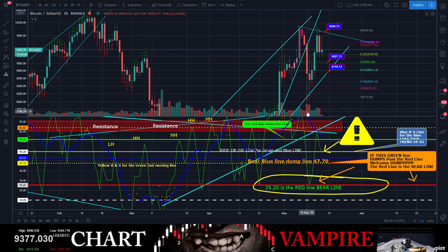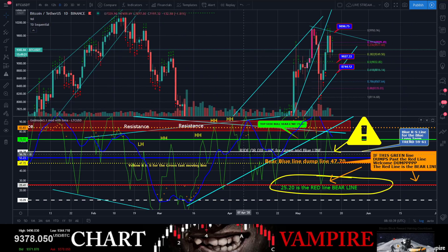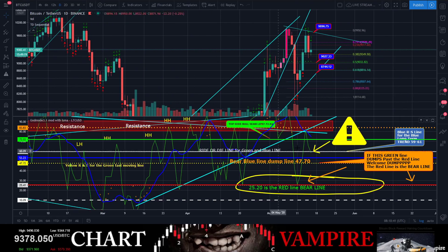As long as we're holding that area, this is the bulls' game to lose — it's that simple. Something I just showed to the members: we are on a ride-or-die line. On the God Mode 3.1 chart, this white horizontal line is the ride-or-die line. Look at the history: resistance, resistance, resistance, support, support — this is a pretty significant line.